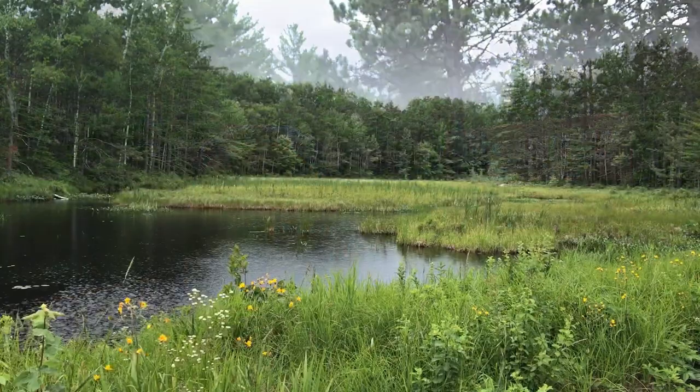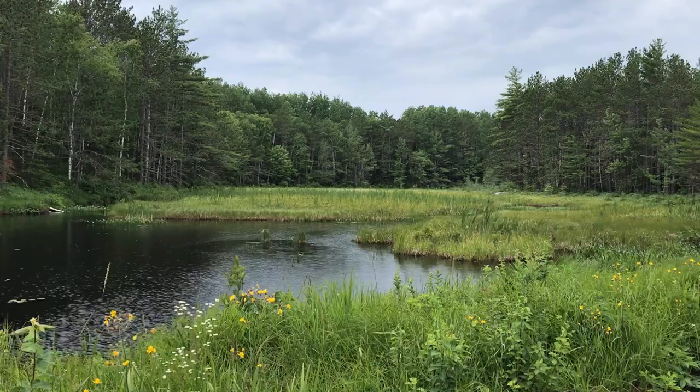Good afternoon guys, here we are at the Baxter State Park entrance. It took us about five and a half hours of travel time to get from Boston up here, stopping for gas, coffee, and potty breaks. We are about to enter Baxter State Park. Once you enter, no matter what cell service you have, you probably aren't going to have any service.